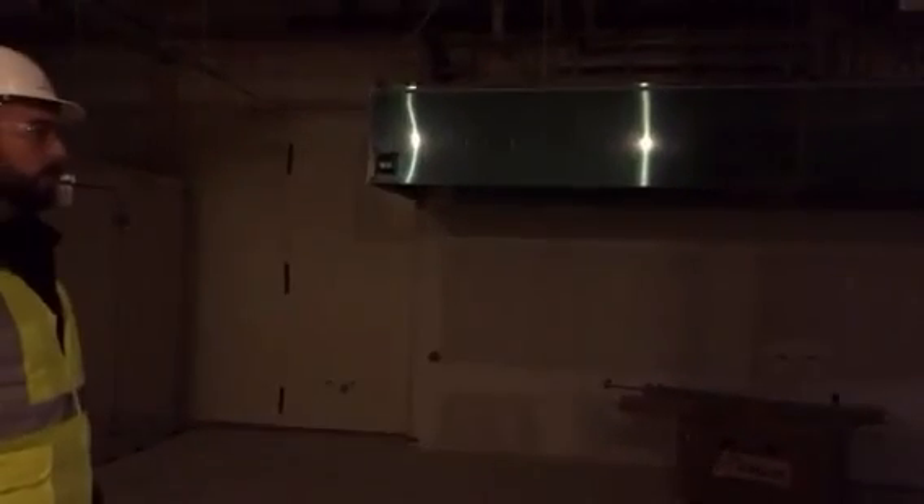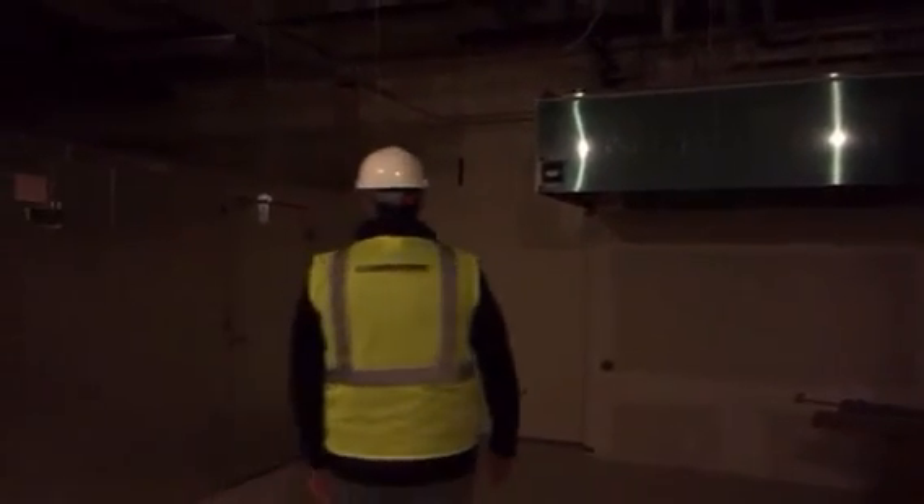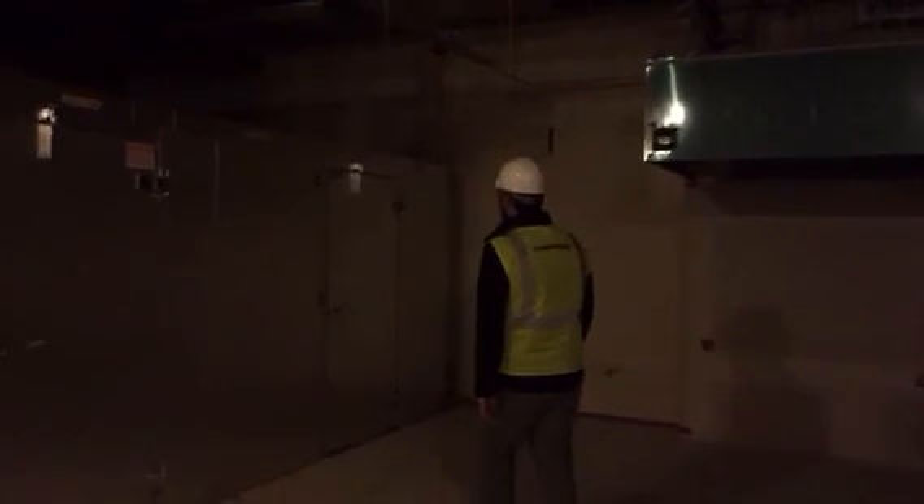Everything is coming in brand new within the next couple of months. Everything will be installed and ready to go. We have two new walk-in freezer and cooler units here — this is the cooler here, freezer here.